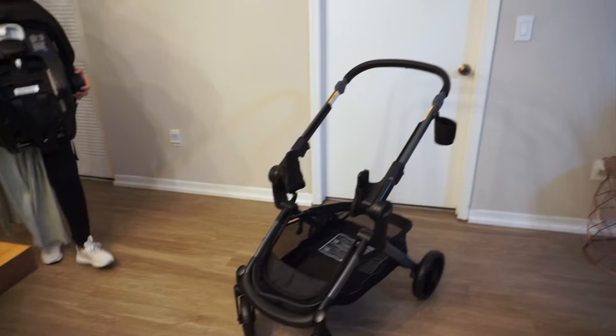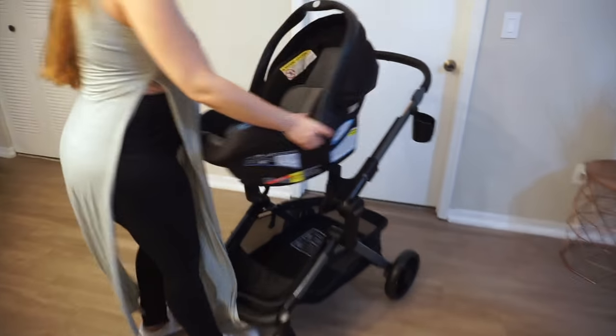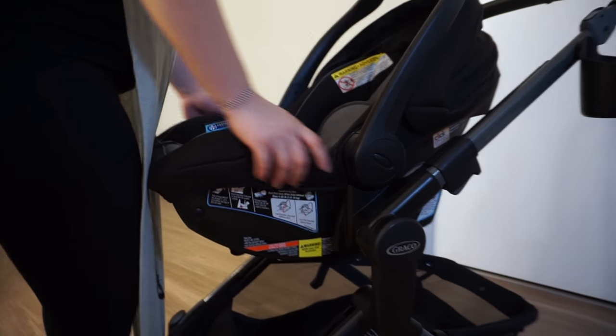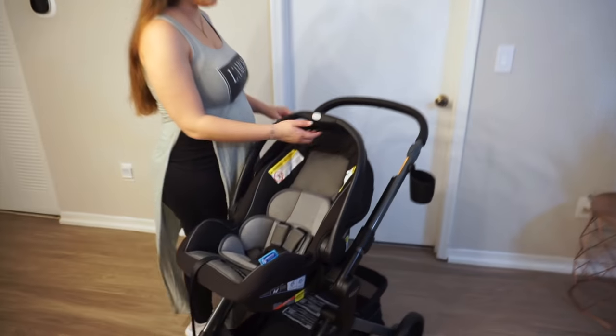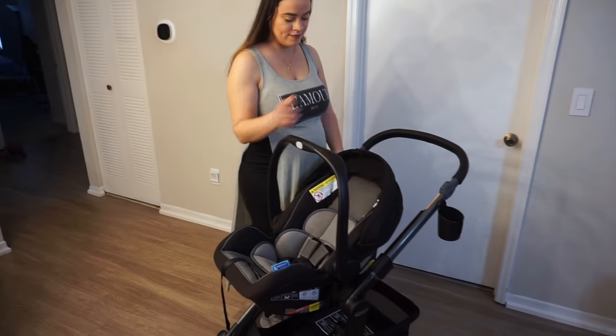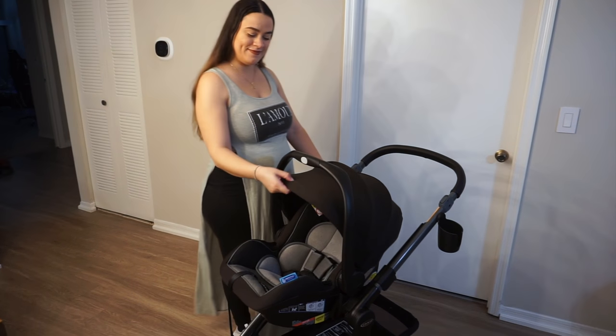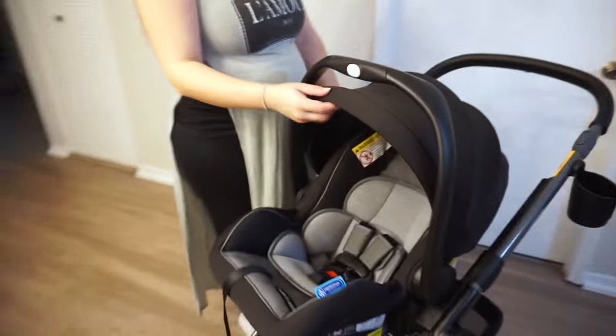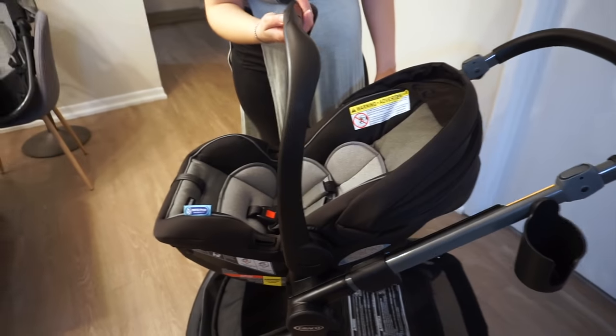Now I'm showing the infant car seat, which you can also put with the base of the stroller. I really like that because you don't have to purchase any additional parts to carry the infant car seat — you just put everything all in one. You have your baby, the infant car seat, and you can also have the toddler seat and the bassinet.